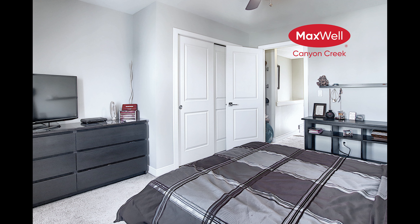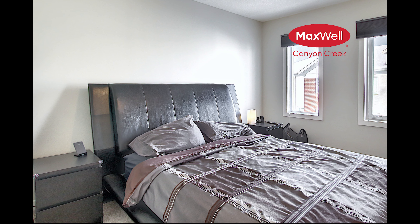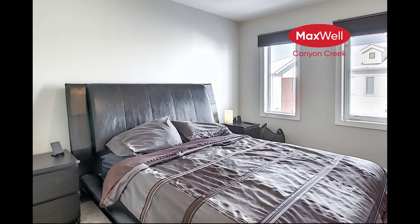The third level features two bedrooms, laundry, a coffee bar, and a full four-piece bathroom.